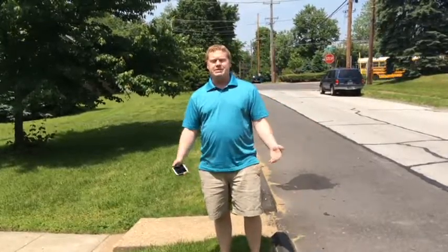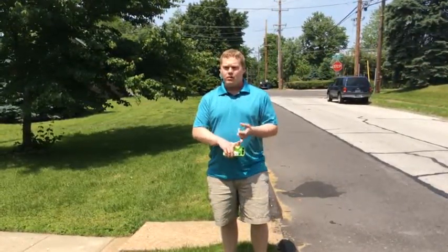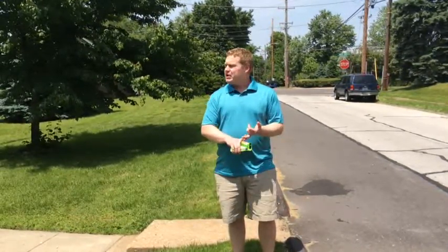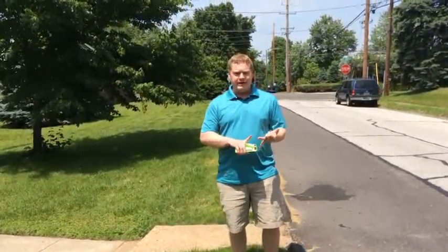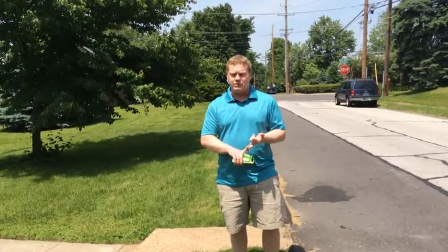Alright, welcome guys. Mike Slane, Household Easy. This is a training video to show you guys how to do photos of a property. Basically when you guys are out there doing property walkthroughs or meeting with sellers potentially, what pictures we want you to take. It's pretty important because this is how we're going to reevaluate and determine repairs as well as market the properties once we get them under contract.